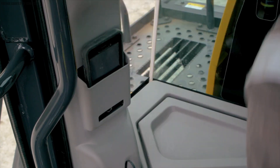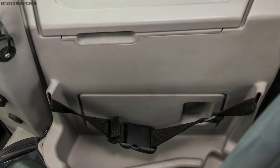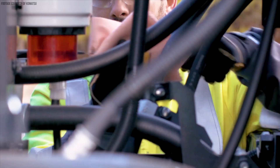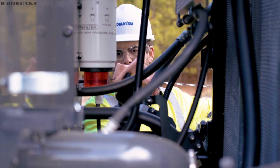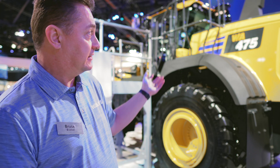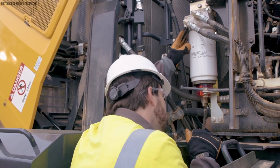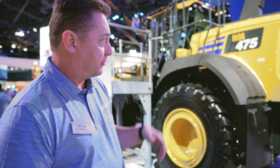The new cab design also features quite a bit of storage, including a holster for your smartphone, bin storage, magazine and document storage, and a spot for your lunchbox. On the maintenance side, the 475-10 features ground level access doors for easier day-to-day maintenance. All your daily checks can be done through the two rear doors on the side, making it very convenient for customers.